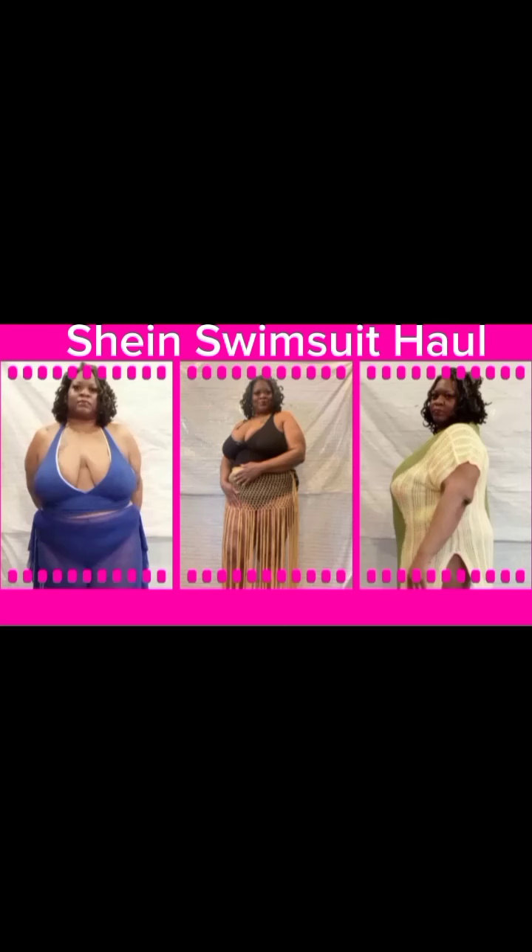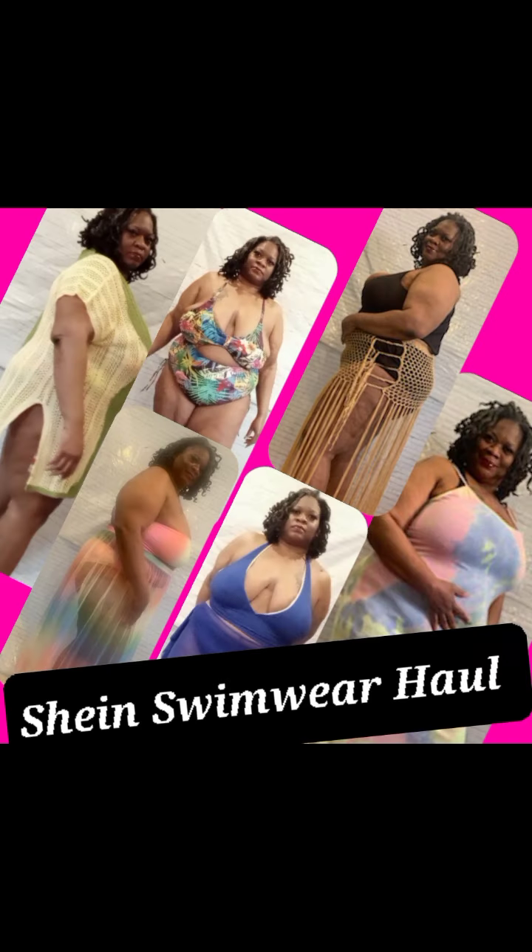Hey, what's up everybody, welcome to my page! We got a Shein swimming suit try-on haul — yes, plus sizes. My package is ready to be opened and tried on, and I will be back to let you guys see what it looks like.